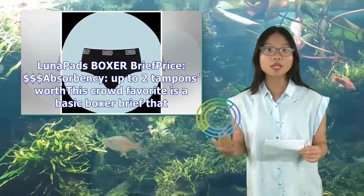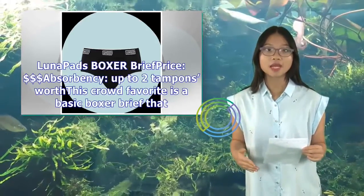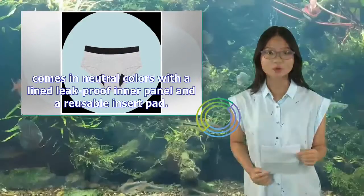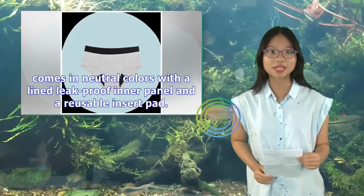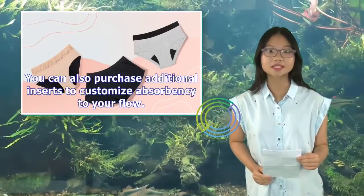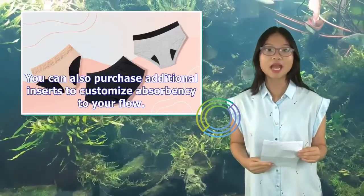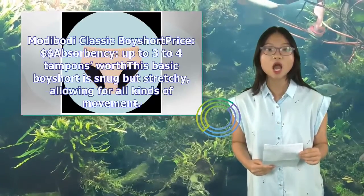Luna Pads Boxer Brief — price: $, absorbency up to two tampons worth. This crowd-favorite is a basic boxer brief that comes in neutral colors with a lined, leak-proof inner panel and a reusable insert pad. You can also purchase additional inserts to customize absorbency to your flow. Shop for the Luna Pads Boxer Brief online.